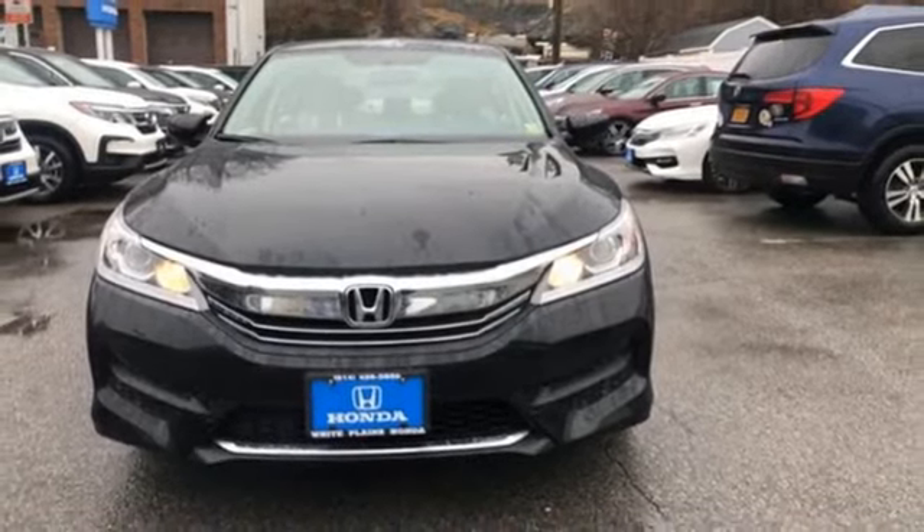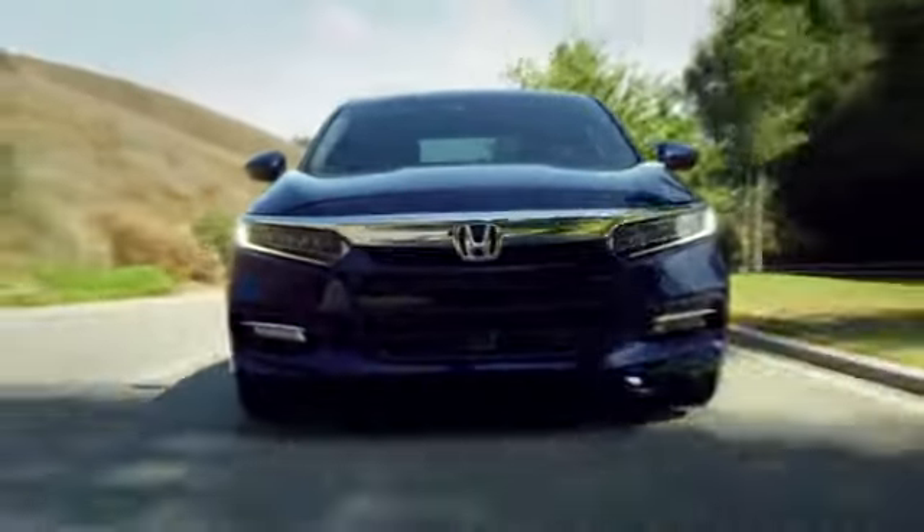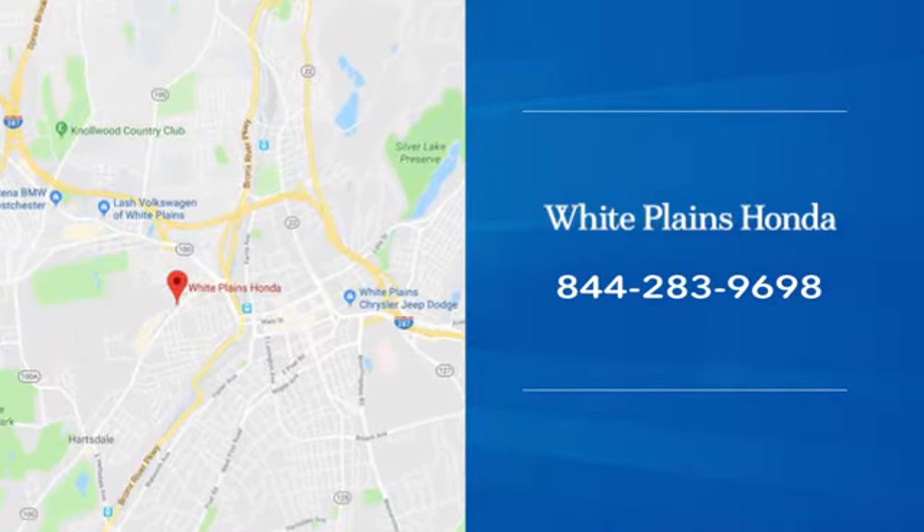There's even more to see in person. Take it for a test drive today. With hundreds of vehicles to choose from, we have the new or pre-owned vehicle you're looking for at White Plains Honda — call or stop in today.